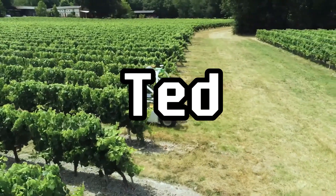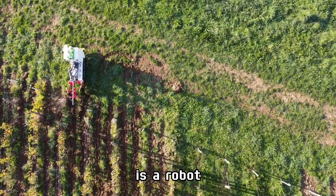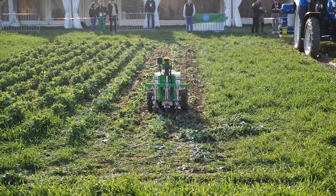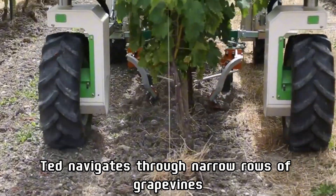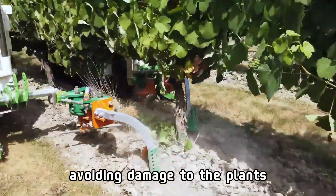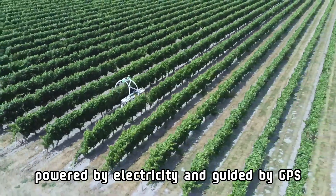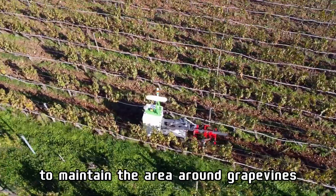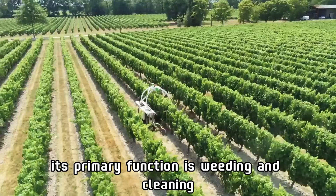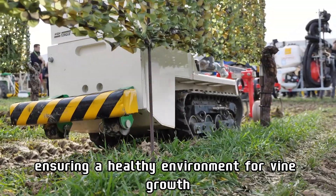TED, also from NIO Technologies, is a robot specifically designed for vineyard management. Compact and lightweight, TED navigates through narrow rows of grapevines with ease, avoiding damage to the plants. Powered by electricity and guided by GPS, it operates with precision to maintain the area around grapevines. Its primary function is weeding and cleaning, ensuring a healthy environment for vine growth.